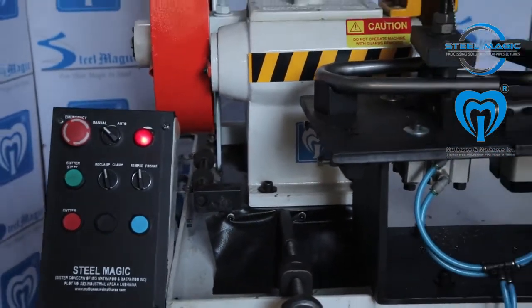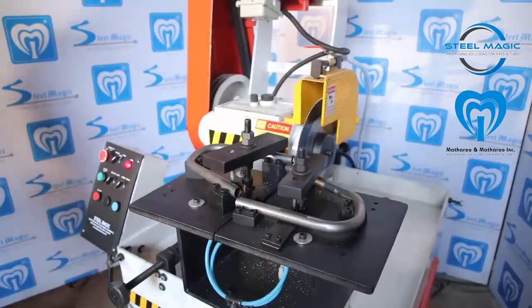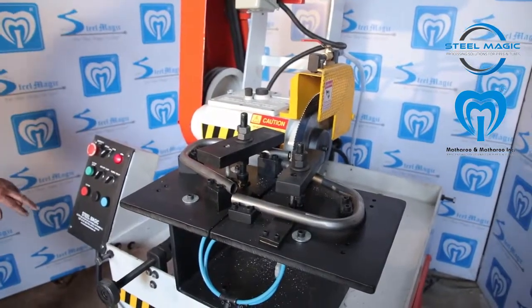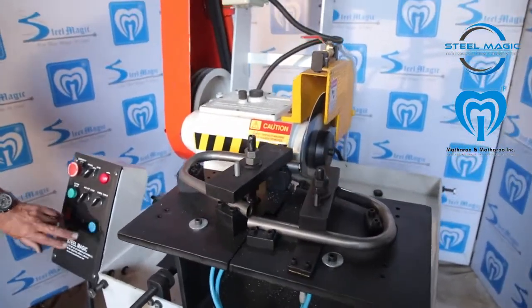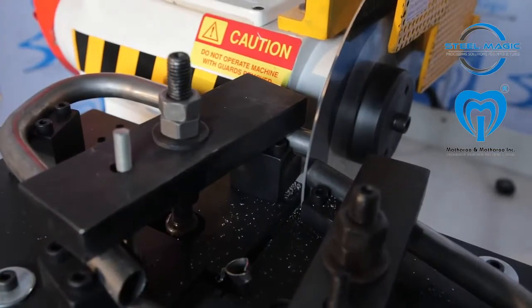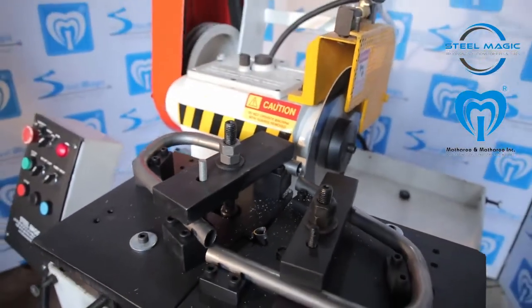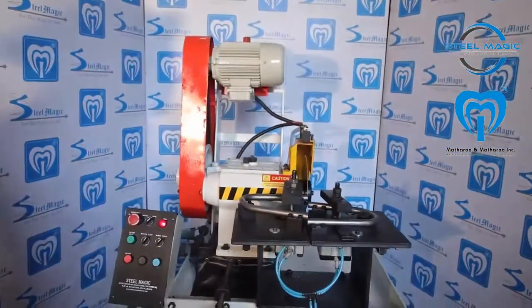This machine is a semi-automatic machine in which the clamping of the component and cutting operation is automated using pneumatic cylinders. The operator only needs to load and unload the component from the cutting fixture. This machine can cut tubes up to 100 millimeters in diameter with ease. Most of the top OEMs are using our machines to deliver precisely cut bent auto parts to their esteemed